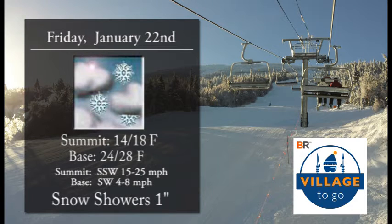Friday we're looking at mostly cloudy, turning to possibly 1 inch of snow, so that'll be great. Summit temperatures around 14 to 18, base temperatures 24 to 28, and winds 15 to 25 miles an hour.